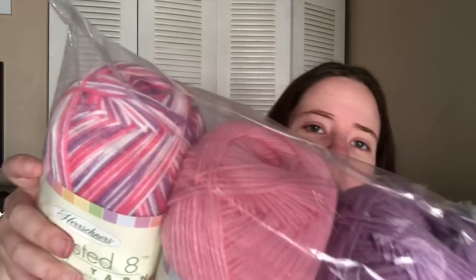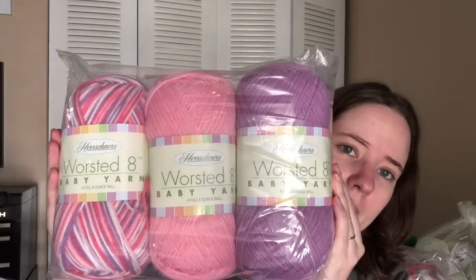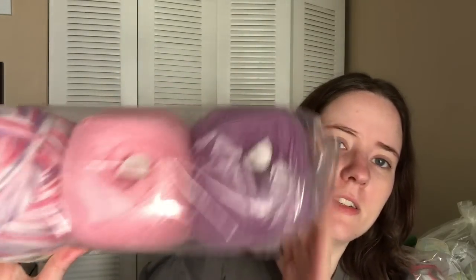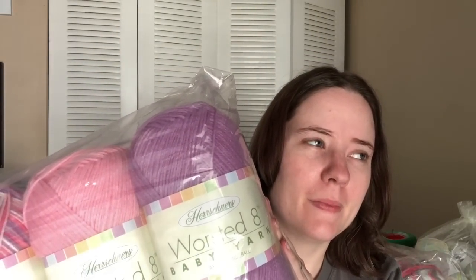There's also a three-pack of Hershner's baby yarn — worst to eight, full eight-ounce balls, all number four. They have different colors: Fairy Princess, Ballerina, and Paisy's — like a girl-themed pack. I'm going to keep them in the bag so they stay clean. They've got easy starts too. I've never ordered from Hershner's before.